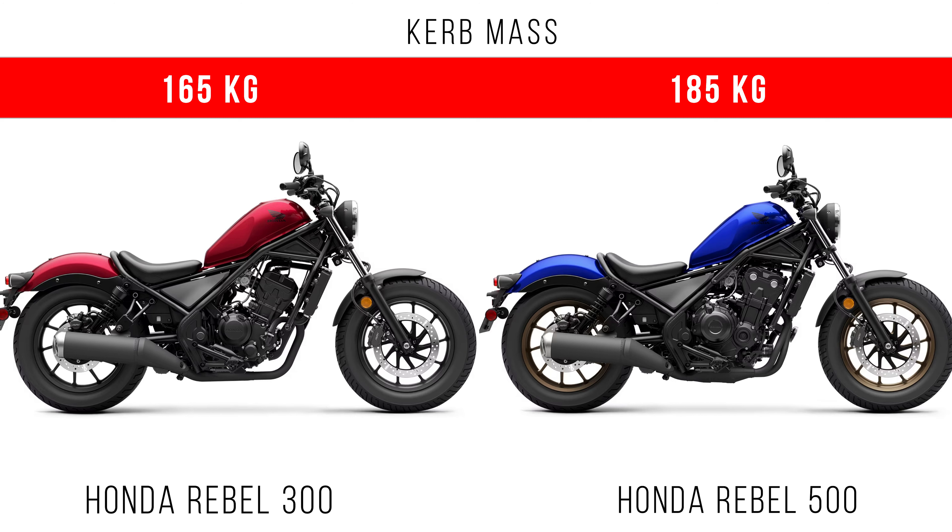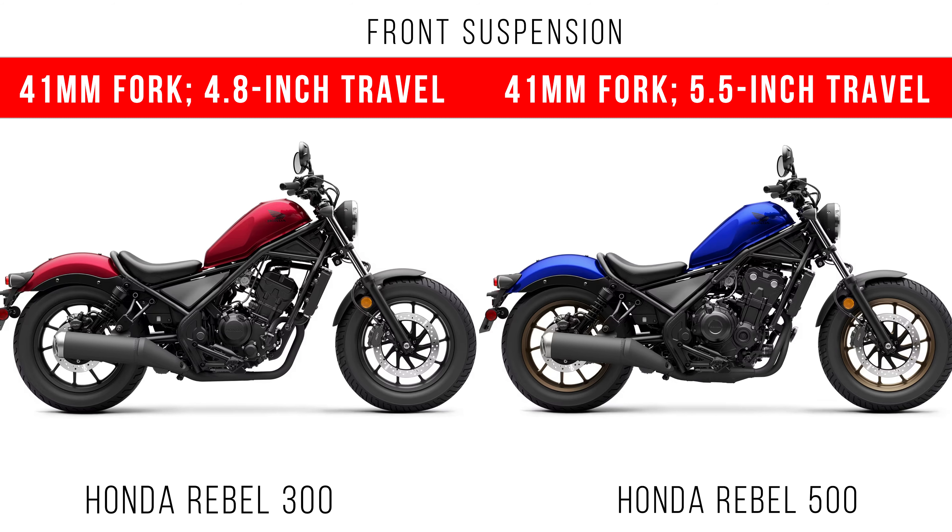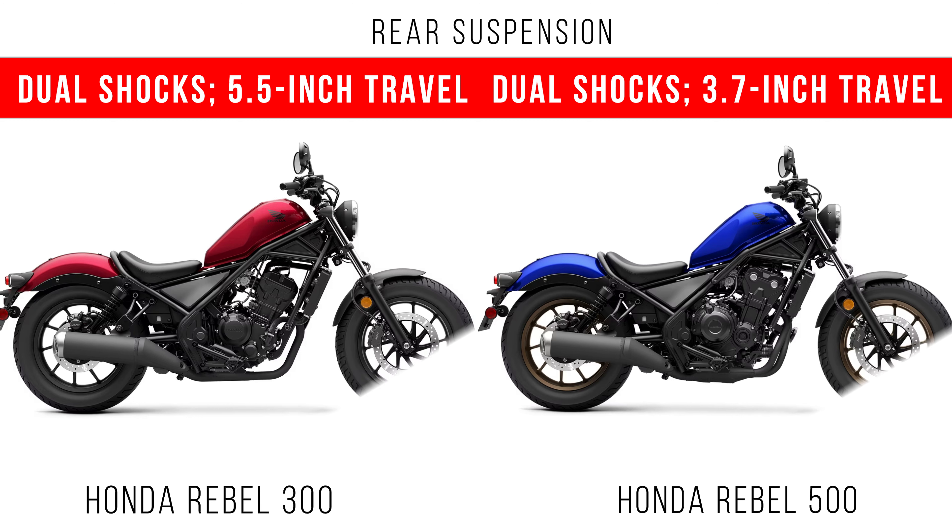The Ripple 300 has a kerb weight of 165 kg, but the Ripple 500 has a kerb weight of around 185 kg. A main difference between these two bikes is the suspension setup. The front suspension on both bikes comes with a 41mm fork, but the travel is entirely different. The rear suspension comes with dual shocks, but again the travel is entirely different for the two bikes.